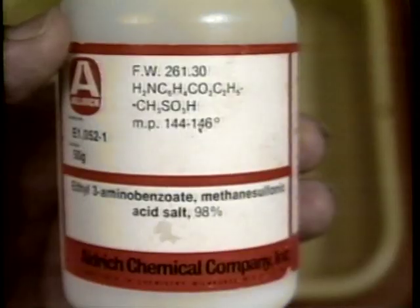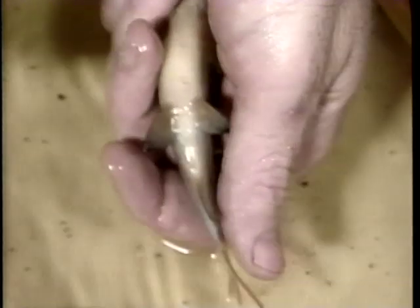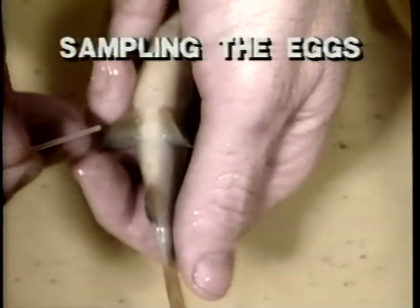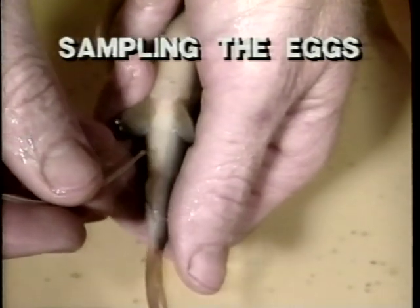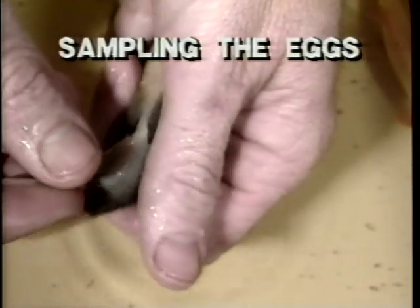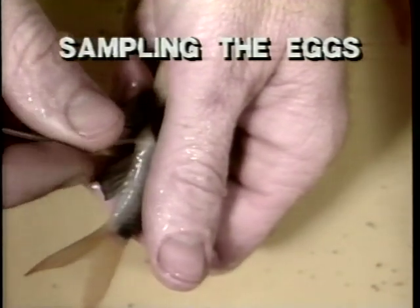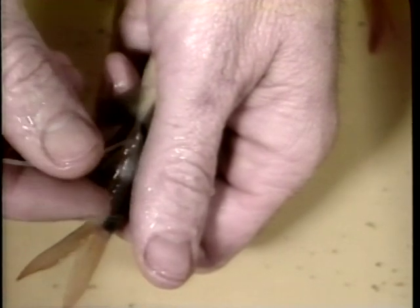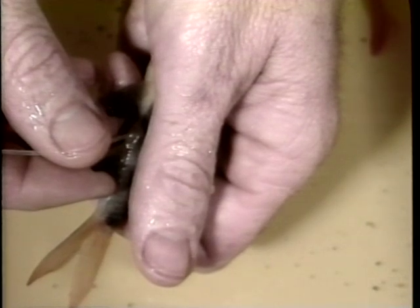MS-222 is presently the only anesthetic approved for food fish. The external appearance of the female, such as plumpness of the abdomen and redness of the vent, has long been used to evaluate maturity. However, these characteristics are extremely subjective and can be misleading. The ovaries of most fish can be sampled with either a rigid or flexible tube of appropriate diameter. The tube is inserted through the genital opening into the ovary. A small amount of suction may be applied if necessary to draw a small number of eggs into the tube.